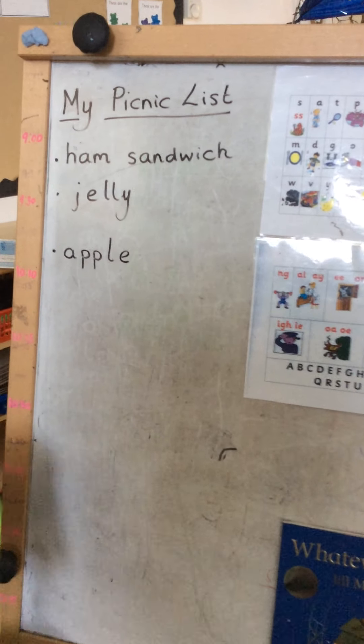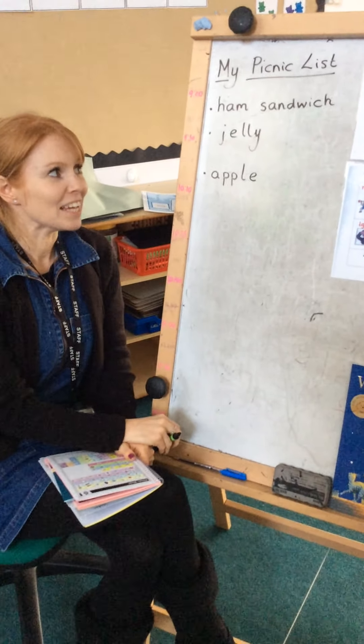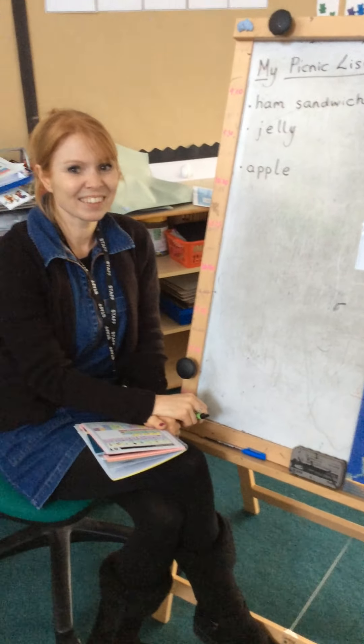I think I'm going to leave my list at this, but I can't wait to see what you might write down on your lists. Can't wait to see them!